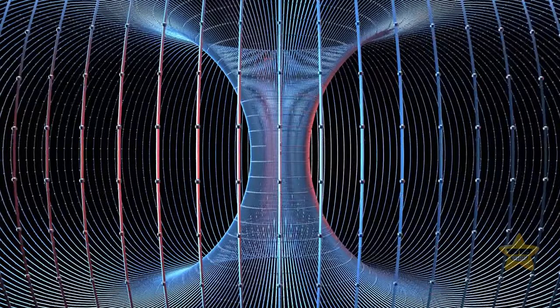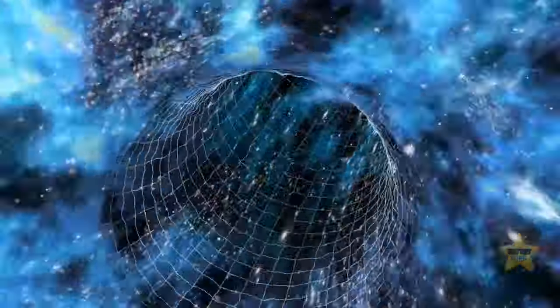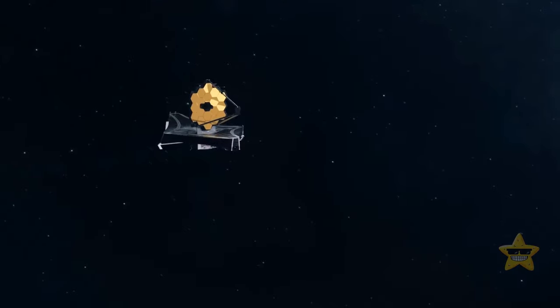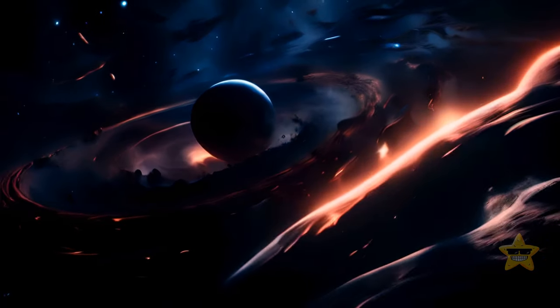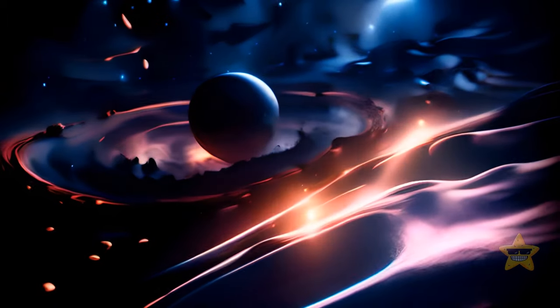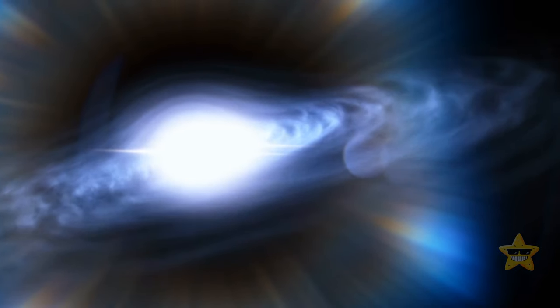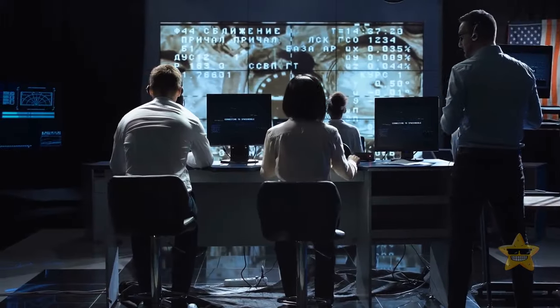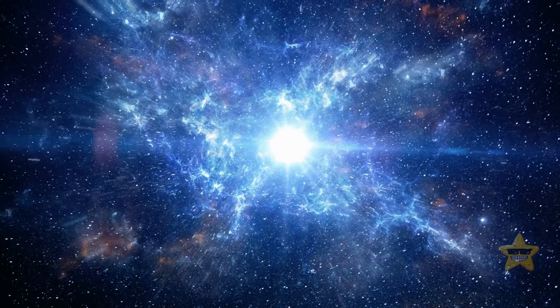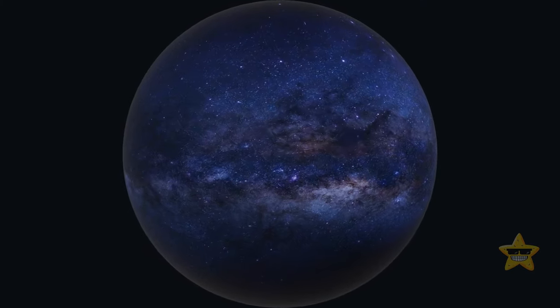But even if you somehow managed to survive entering a black hole, you wouldn't be able to come out on the other side. Black holes don't go anywhere — there aren't any holes involved, and these space phenomena aren't even truly black. Black holes might seem inky because even light can't escape their clutches, but this has nothing to do with their color. When you cross a black hole's event horizon, all paths lead to the singularity, even for a photon of light moving directly away from it. But the main problem is that singularities are mathematically impossible.